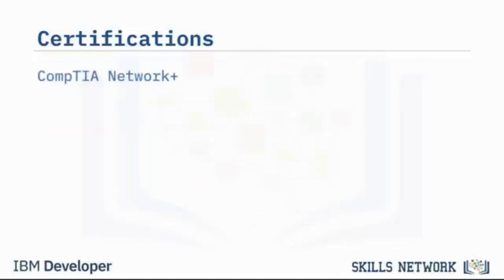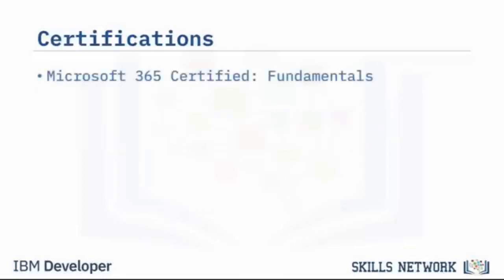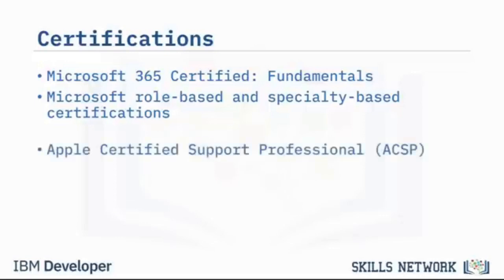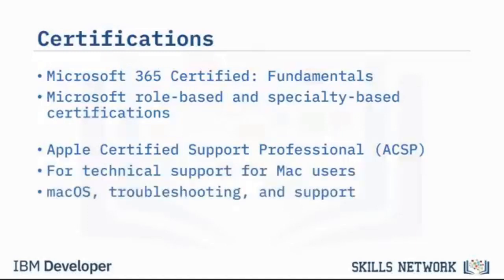The CompTIA Network+ certificate shows you have essential skills for troubleshooting, configuring, and managing networks. Microsoft certifications like Microsoft 365 Certified Fundamentals serve as an introduction to Microsoft 365 and cloud services; Microsoft also offers role-based and specialty-based certifications for professionals starting out. The Apple Certified Support Professional, or ACSP, certification is for technical support and related IT roles for Mac users, showing you understand macOS, can troubleshoot issues, and are able to support Mac users.